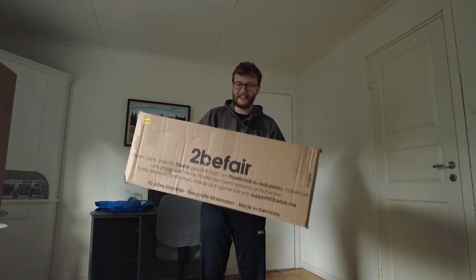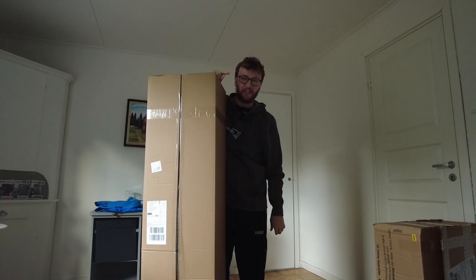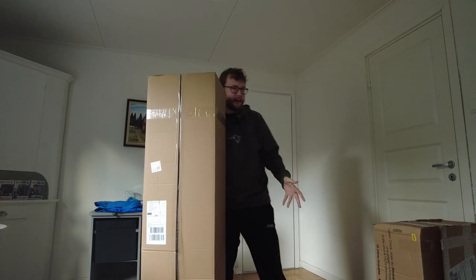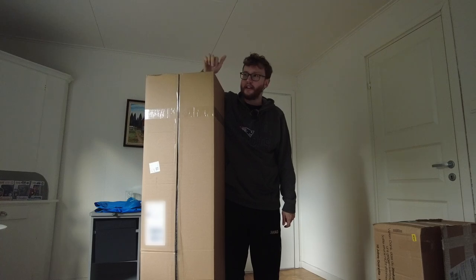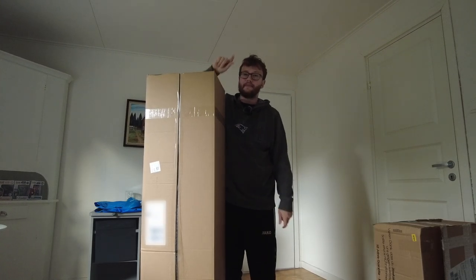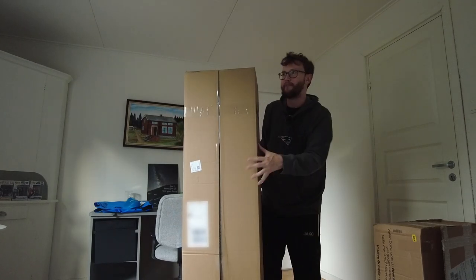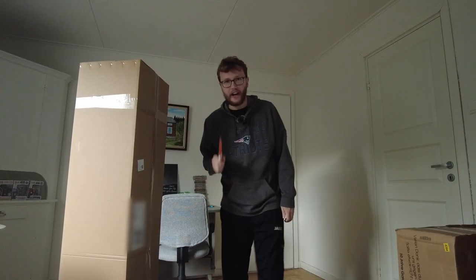Two days ago we opened the first package from To Be Fair, and now it's time for the second one. This is from Tessie Supply — also a German store for Tesla accessories, tires, and more. They and To Be Fair and Shop For Tesla are all basically doing the same thing. I ordered the trunk mat from Tessie Supply for one specific reason, but let's just unwrap it. The box is tall and narrow, so the mat is definitely rolled.